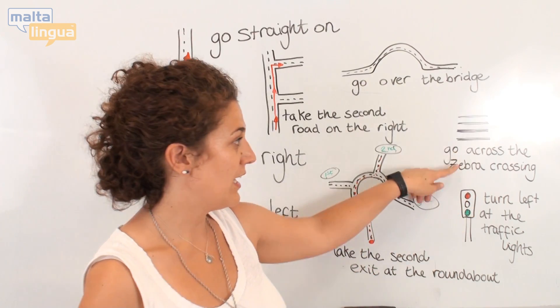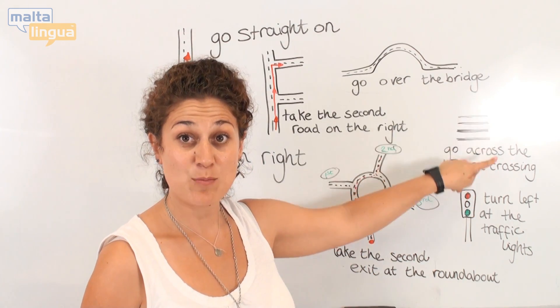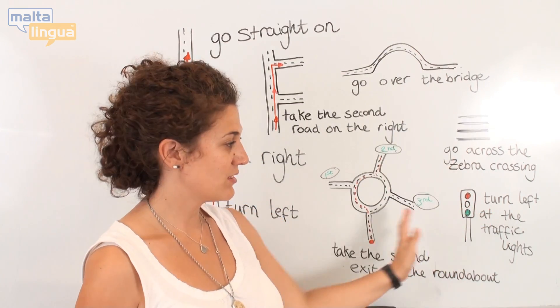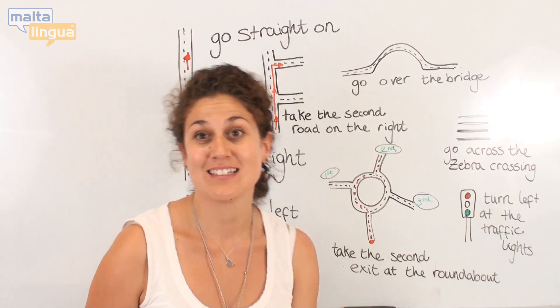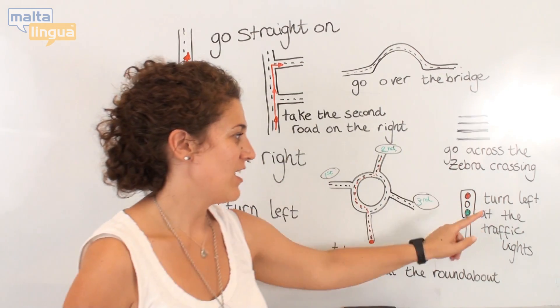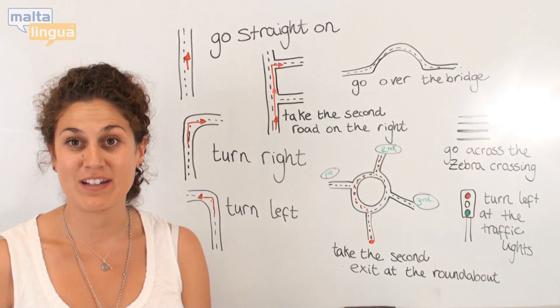You can see here: go across the zebra crossing, turn left at the traffic lights. Red, amber, green — turn left at the traffic lights.